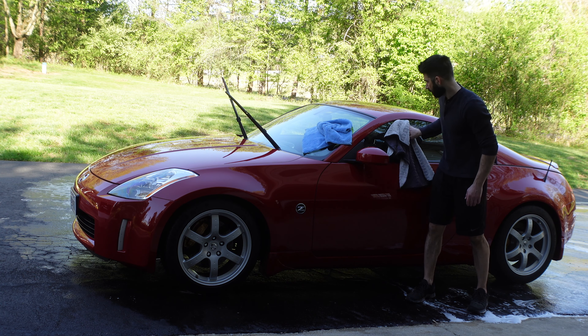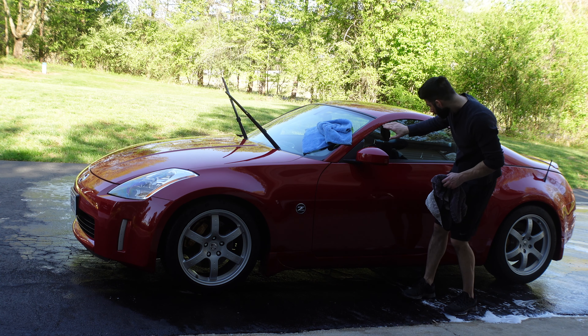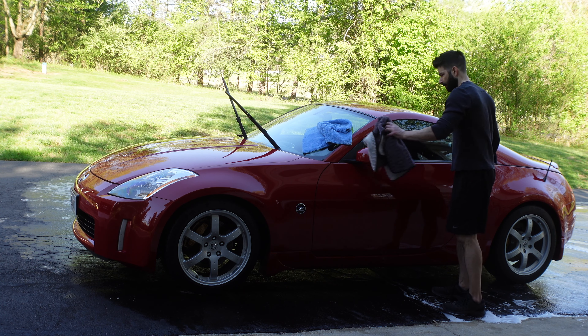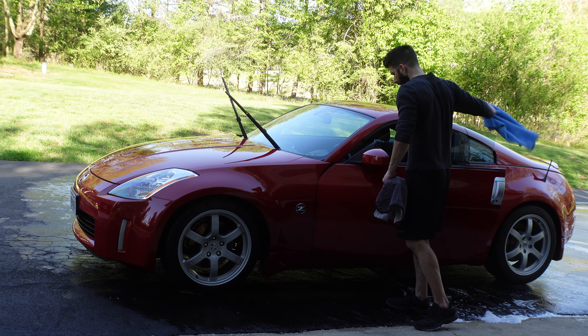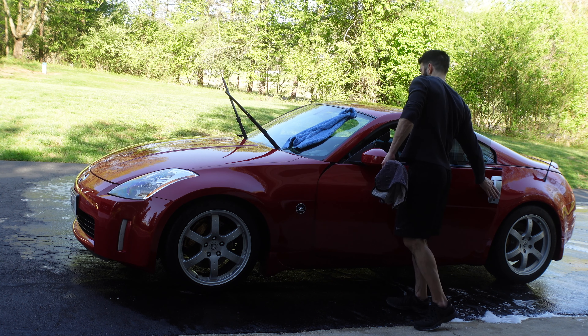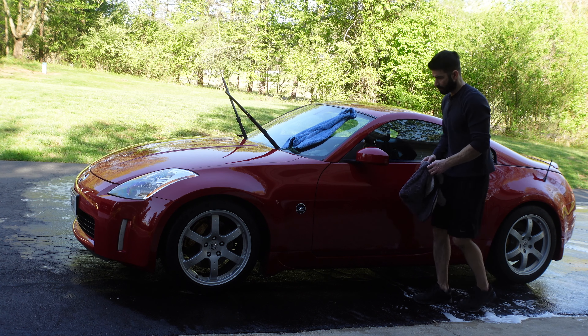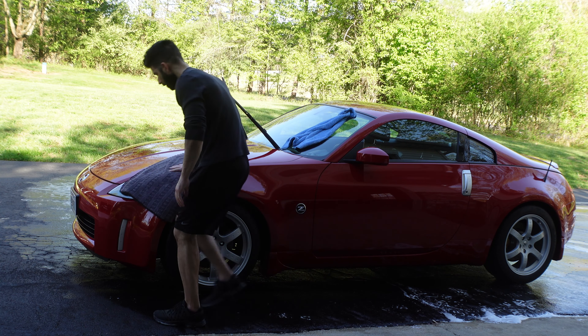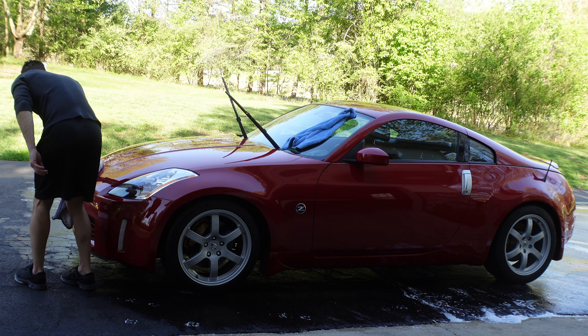I have stealth bulbs in the headlights — that's a great mod if you want to keep your stock headlights. It gets rid of the amber color inside the headlight and makes the headlight look a lot cleaner. A lot of people don't seem to know about those. They have them at the Z Store — I don't think Z1 Motorsports carries them. They're like $20–$30 for a set.